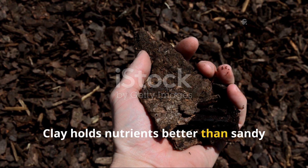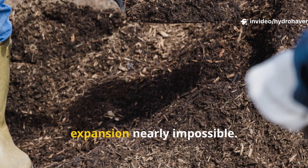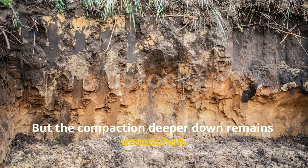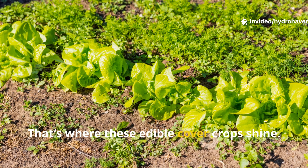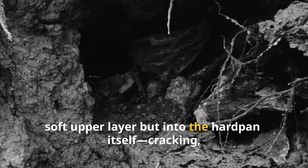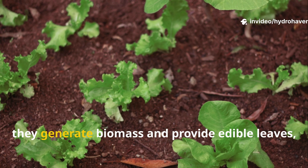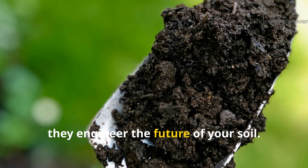Clay holds nutrients better than sandy soil, but its tight structure blocks airflow, slows drainage, and makes root expansion nearly impossible. When you pile compost or mulch on top, you're feeding the surface — but the compaction deeper down remains untouched. That's where these edible cover crops shine. Their roots dive deep, not just into the soft upper layer but into the hard pan itself, cracking, aerating, and opening channels that worms and water can follow. Above ground they generate biomass and provide edible leaves, pods, or roots. Below ground they engineer the future of your soil.